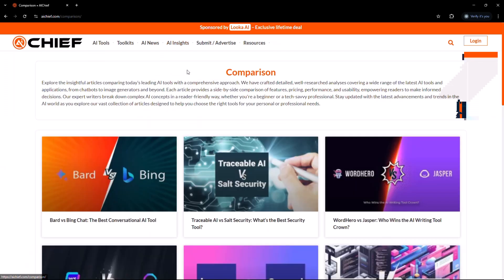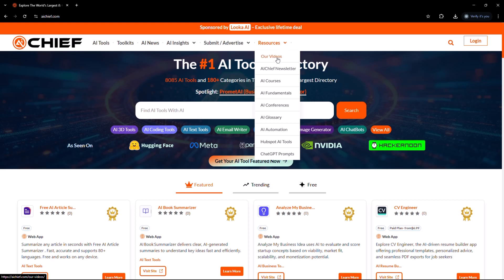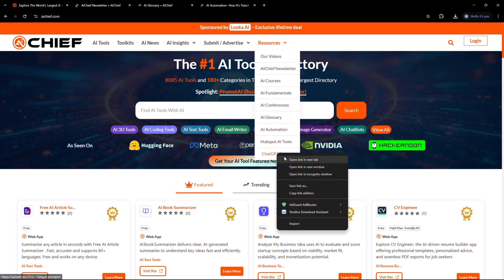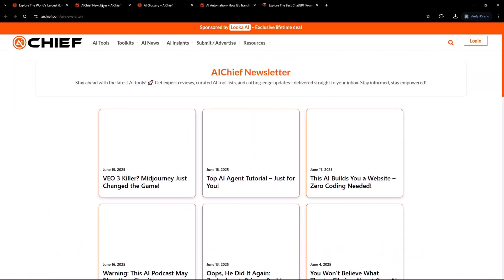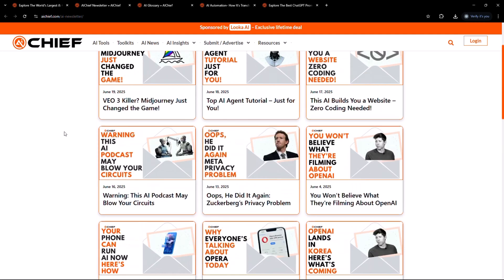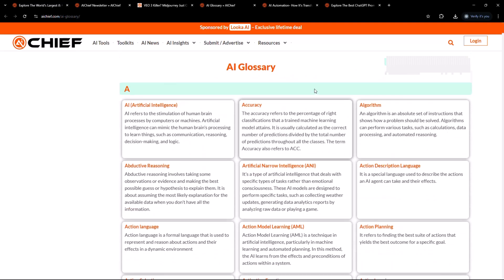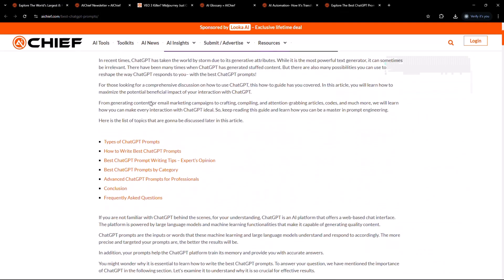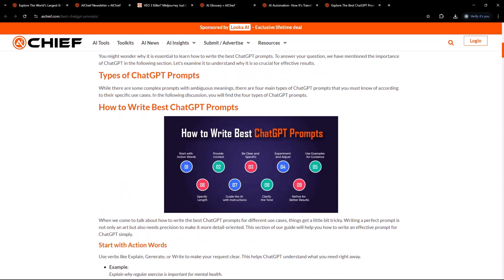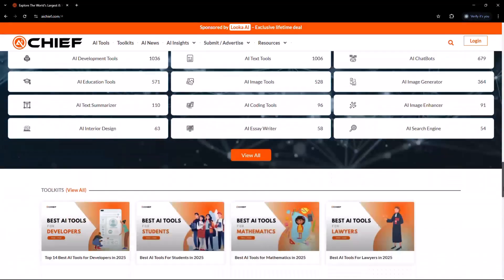Now that you've seen what AI Chief has to offer — from tools and comparisons to guides and toolkits — here's something that takes it a step further. The resource center is where learning meets action. It's your personal space to understand AI better, use it smarter, and stay ahead. Inside you'll find a YouTube channel, a three-times-a-week newsletter, an AI glossary that breaks down complex terms in plain language, and prompt libraries for ChatGPT. There's also a calendar of global AI conferences so you never miss what's happening.